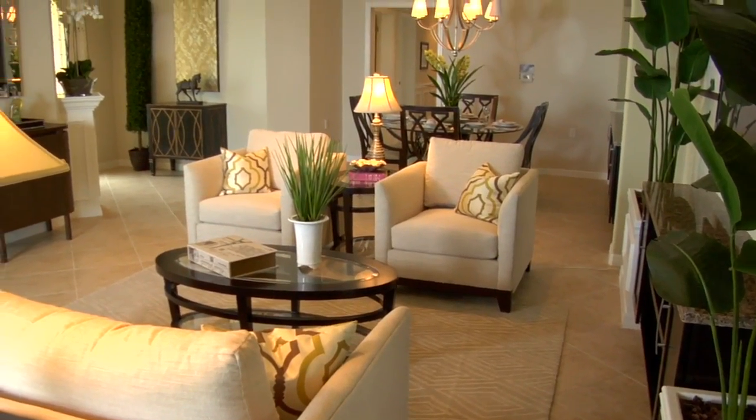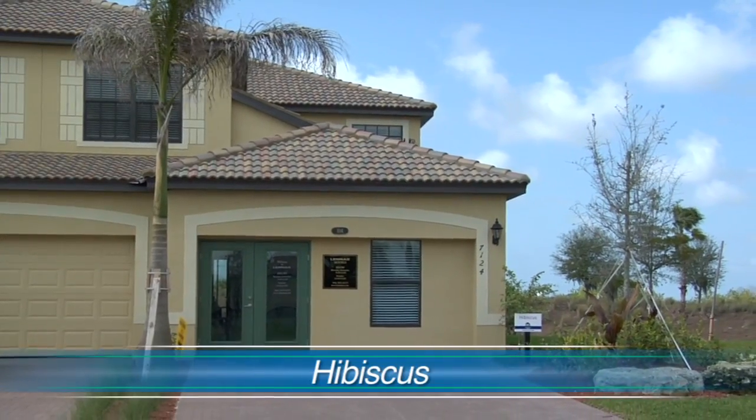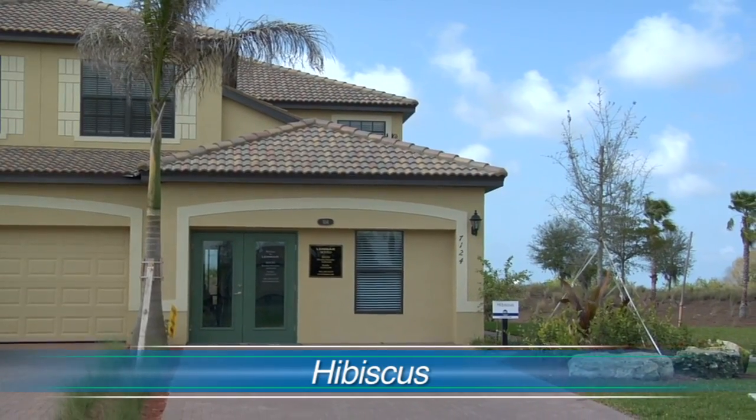We would love to invite people to come and take a look at the Hibiscus floor plan. Our model hours are Monday through Saturday from 9 a.m. to 6 p.m. and Sunday from 10 a.m. to 6 p.m.